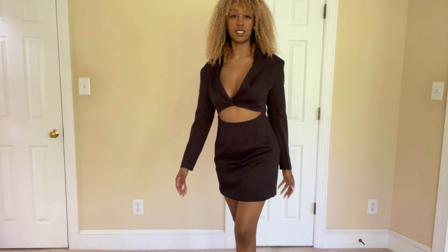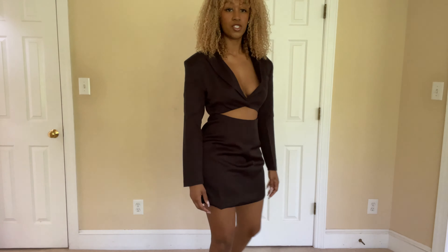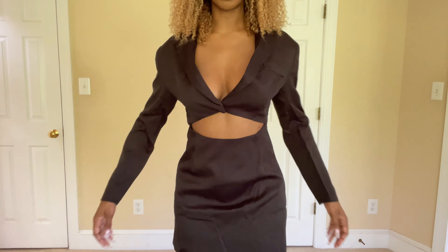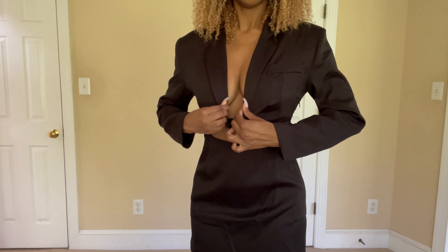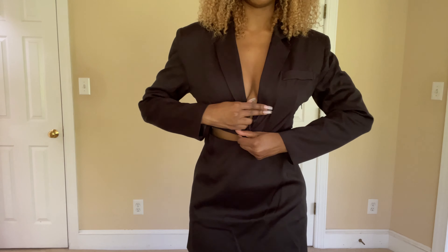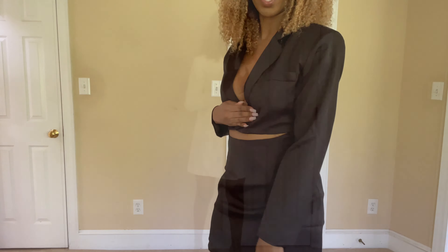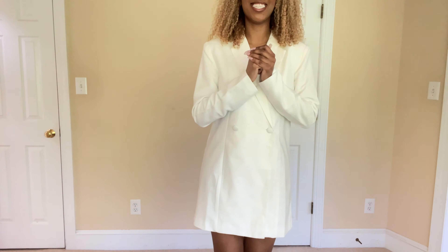For reference, this is the larger size — the size six instead of size four. It does fit a lot better because I can move a little more easily and the top isn't gaping. But I still think it needs more structure — I'd want it to just have more weight. The fabric just doesn't have enough weight.